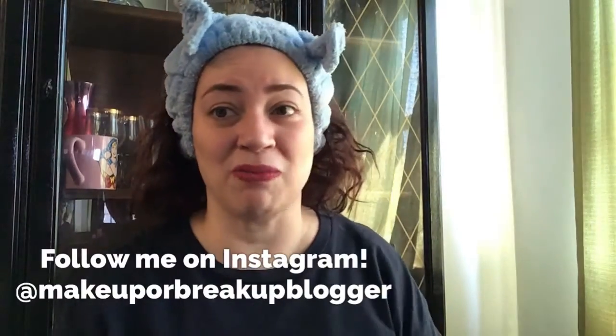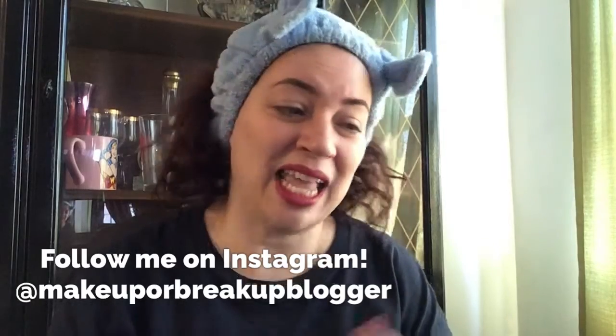What do you think? I gave this box an A! What did you get in your base kit for BoxyCharm? Let me know in the comments below. If you haven't already, hit that like button — even better, hit the subscribe button and the notification bell so you'll know when my next video is up. I can't wait to dive into all these goodies. Thank you for joining me. Again, my name is Dawn Michelle and this is Makeup or Breakup Blog — I will see you on my next video adventure. Take care, be safe, bye!